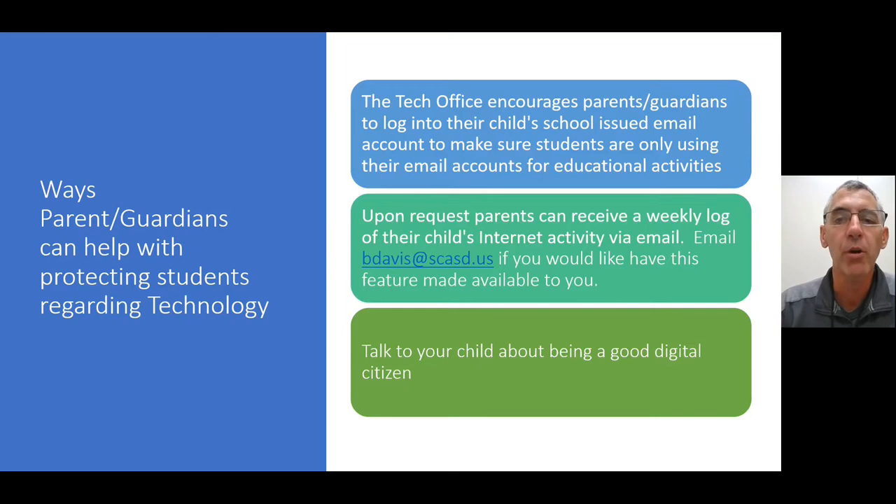That's a tool through our content filtering device Lightspeed that we can offer you. Also, talk to your child about being a good digital citizen — knowing what is right and wrong on the internet. That's a large topic and we try to address it a little in school, but if parents and guardians chip in on that, it's going to help make sure our students stay centered on what they need to do and stay out of bad areas on the internet via email and searches.